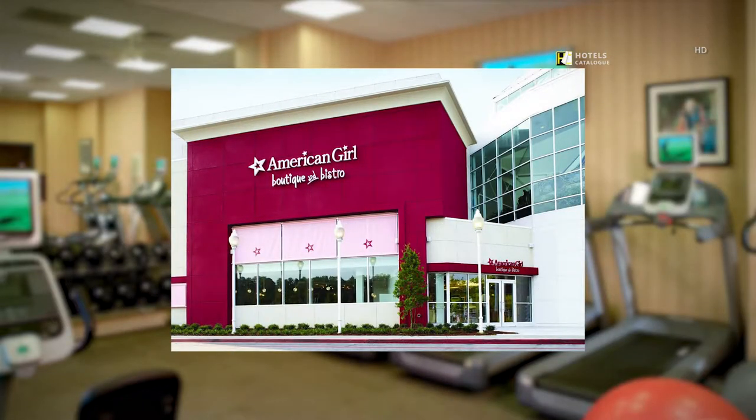Visit the only American Girl boutique and bistro in Georgia. Come to the American Girl store at the North Point Mall in Atlanta, where girls can enjoy their favorite shops, casual dining in the bistro, and extra-special celebrations.